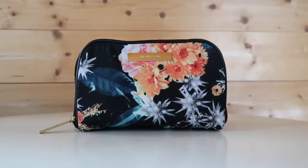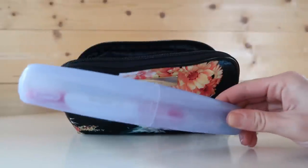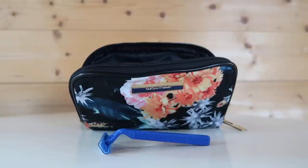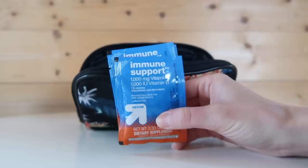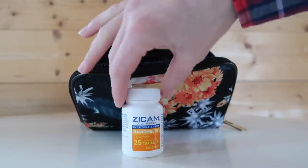Next up is my floral toiletry bag by the brand Tartan and Twine, which I picked up at Ulta. I like it because it has two zippers, making it easy to separate items inside. On one side I include remaining toiletry items that aren't liquids: a toothbrush, deodorant, floss, a razor, hair ties and clips, and some medicine. I think it's really helpful to bring basic medicine so you don't need to buy it at your destination — I have powdered vitamin C packets and Zycam, which is good to take if you feel like you're getting a cold.